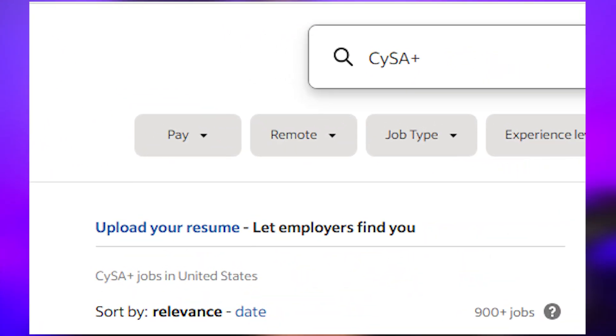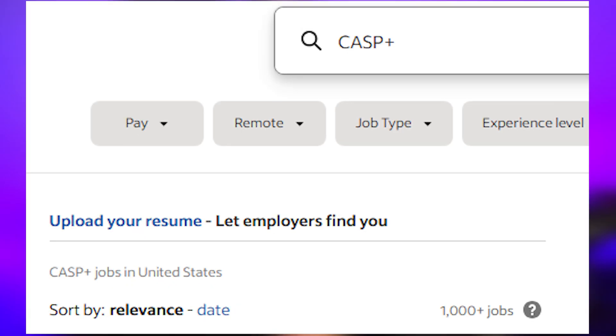Let's see how these certifications compare in the job market using Indeed, searching across the United States. The Security Plus has over 20,000 job postings — it's a general security cert that many IT positions ask for. The CYSA+ has over 900 job postings. The CASP+ has about the same number as the CYSA+. But the Security X only has 75 job postings, which shows that employers still recognize CASP+ far more than Security X. So if you obtain this certification, I'd recommend listing it as 'CASP+' on your resume in addition to Security X, since more employers recognize that name even though they're the same certification.